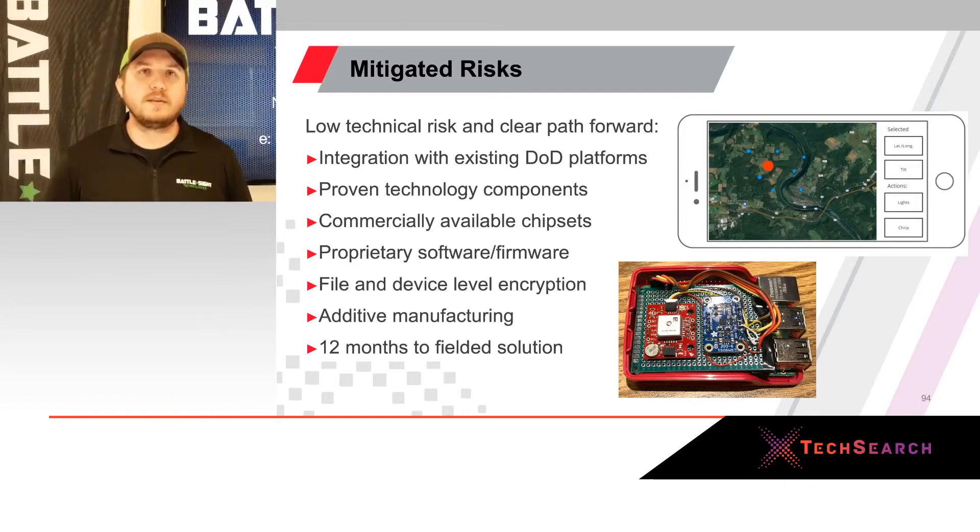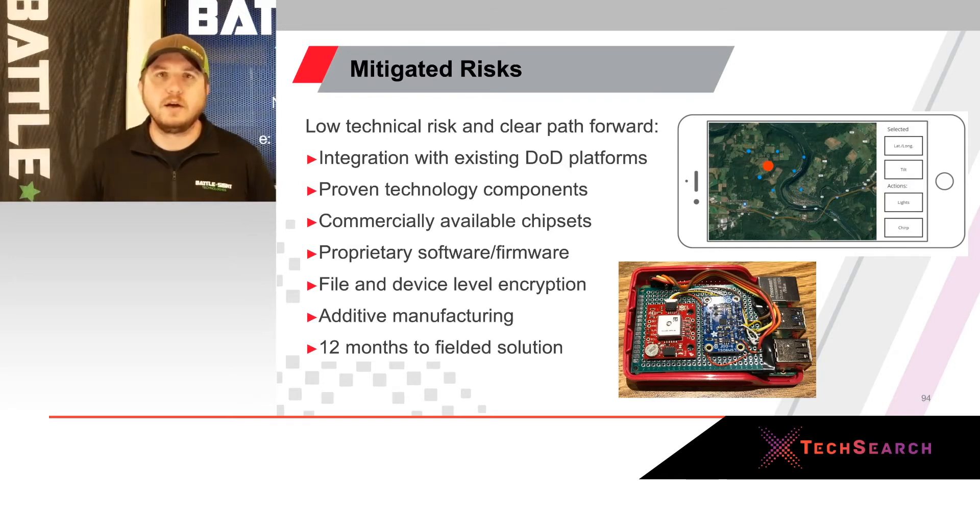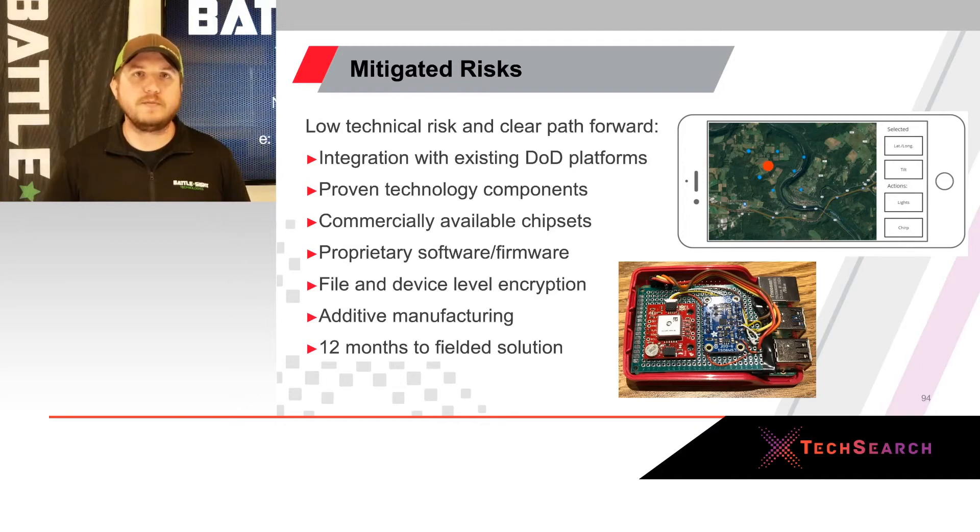Mitigated risk is the number one thing we focus on at Battlesight when bringing a new product in. We're not trying to reinvent the wheel — we want a built-on add-on to the existing system. We're using proven technology components and commercially available chipsets, with our proprietary software and firmware and a partner's embedded encryption at the file level. Whether our device gets stolen, captured, or ends up in the river, there's no data compromise. We're using additive manufacturing to rapidly advance the form factor, which allows us to meet that 12-month timeline.